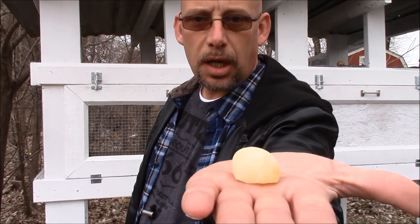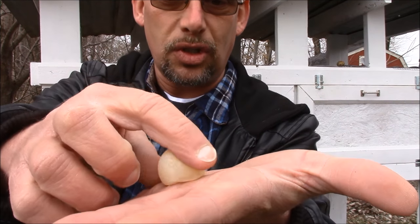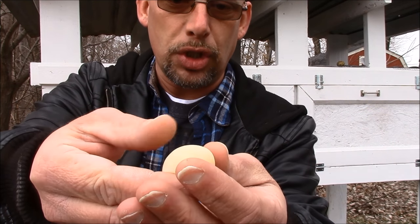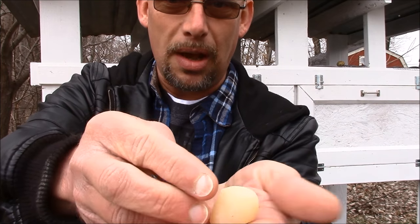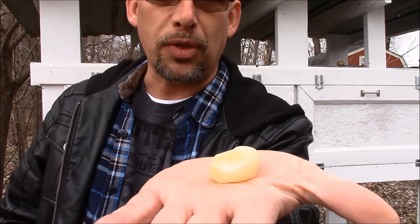You can see this egg I've got right here — it looks kind of like a normal egg, but there's no shell on it. It's just the membrane on there, so you can see it's starting to lose moisture and it's starting to kind of dent up pretty easily right there. This is actually a pretty common thing, and it could be caused by a couple of different things.